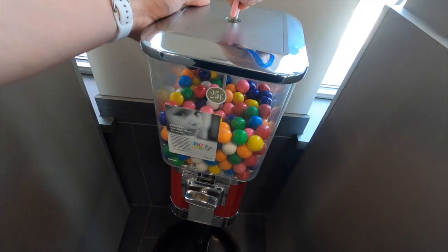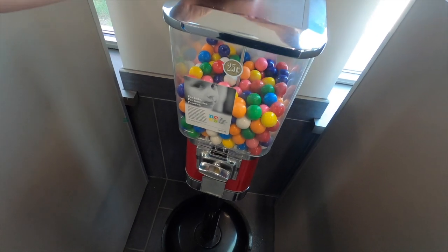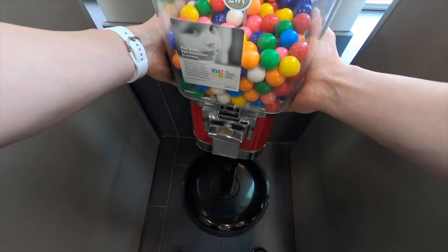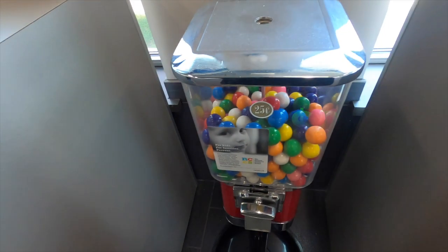Now we're off to a tire repair shop and this machine is usually one of my slower ones as well. Tire repair shops and auto shops seem to be potentially good locations if you find the right ones, but this one's not super busy for me. I do only have gumballs in here, but for this collection we did $8.26, so between the last two locations we did just over $20.